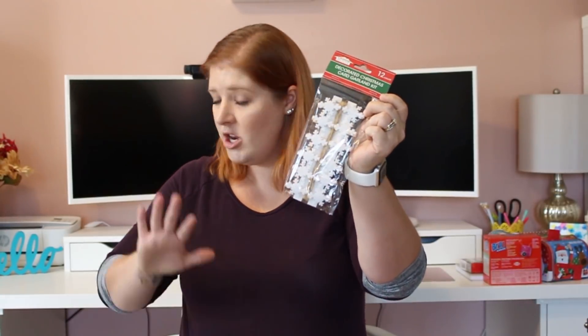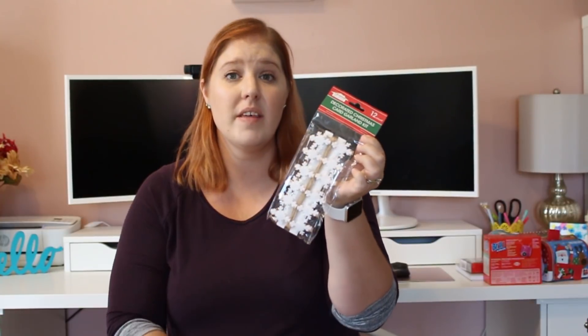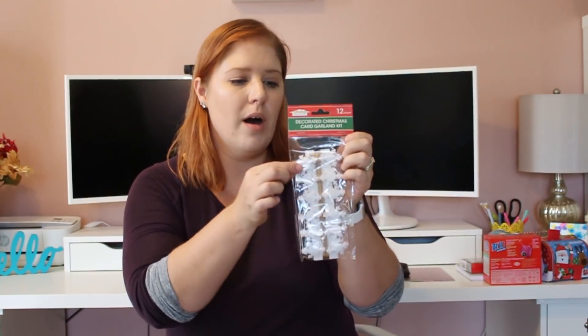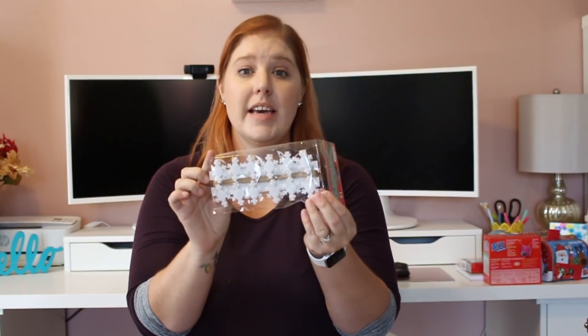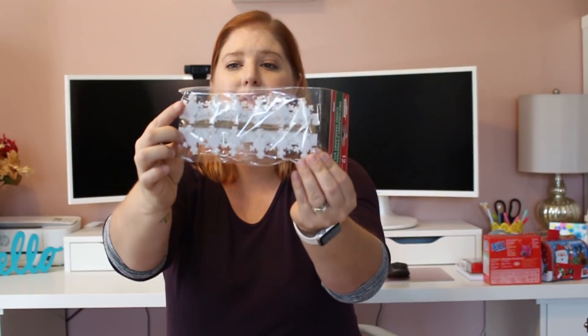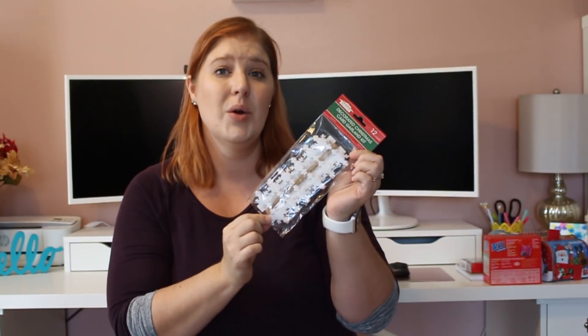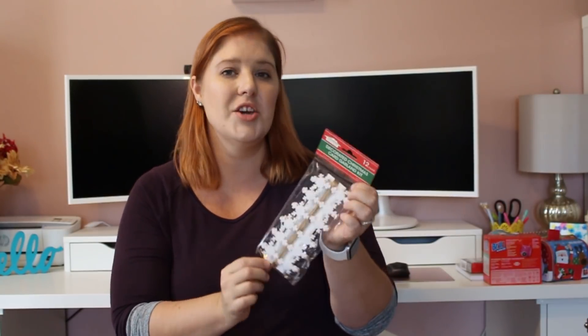I got two of the Decorated Christmas Card Garland Kit — one for me and one for the giveaway. It has 12 little clothespins on some twine with little felt snowflakes glued on them. I thought that was super cute — I've never really displayed my Christmas cards before, so I think this is a fun way to do it.